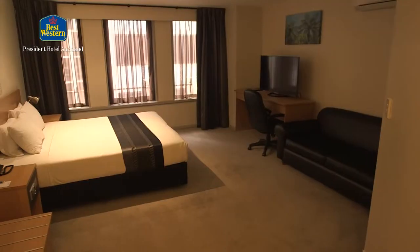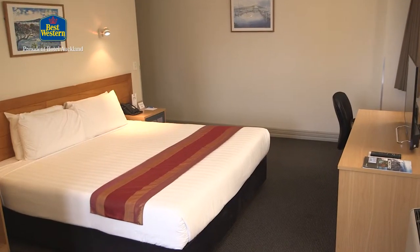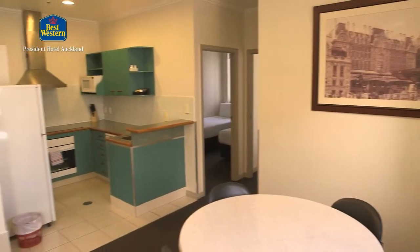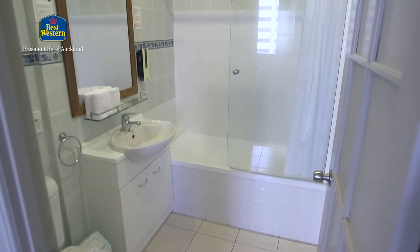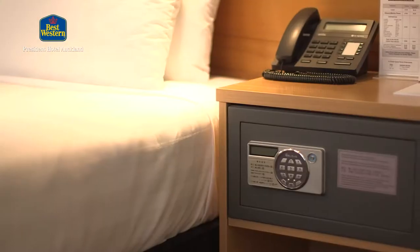Our choice of 105 fully furnished guest rooms — from the standard and corporate studios to apartments — means the Best Western President Hotel Auckland offers an expansive choice of rooms to suit all your individual needs.